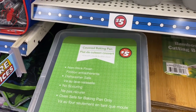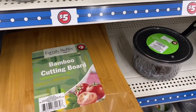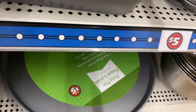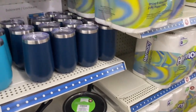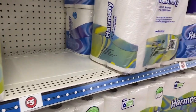Then they had different sets: a covered baking pan set, cutting boards — a nice big size cutting board for five dollars — pots and pans, muffin tins, pizza boards to put in the oven, stainless steel bowls, and Harmony paper towels — you got six for five dollars.